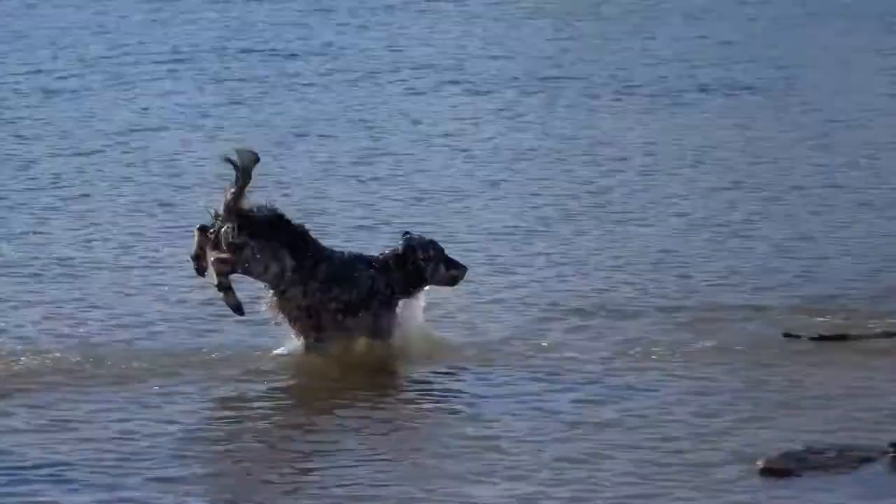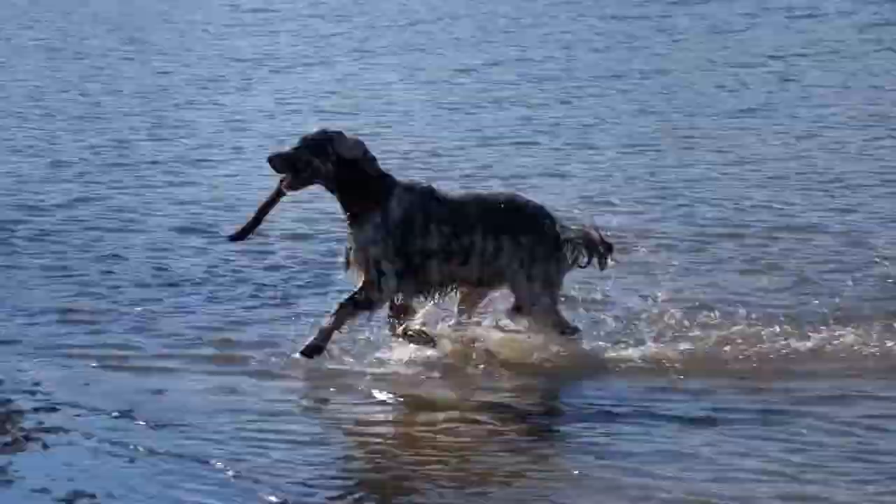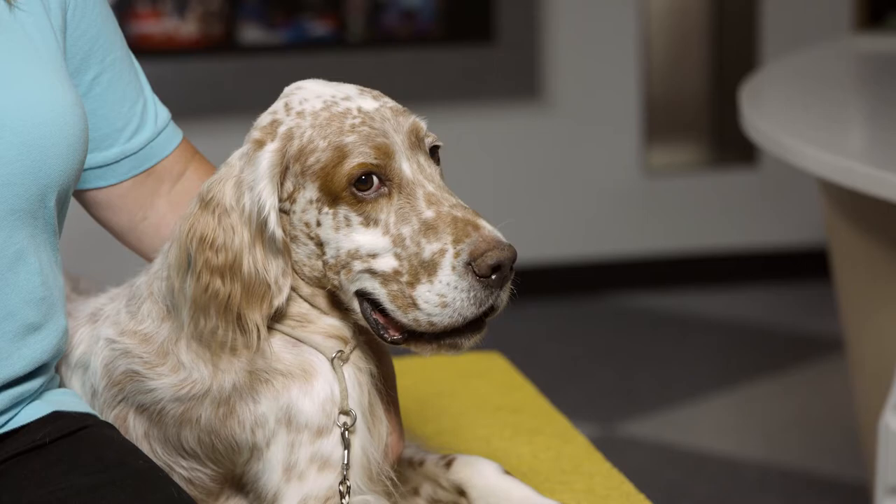The energy level of an English Setter is they enjoy long walks, regular exercise, and playtime. But as you can see, he's very happy laying here with me, and being close by on the couch is perfect for him. The English Setter is generally between 22 and 25 inches tall and weighs between 65 and 80 pounds.